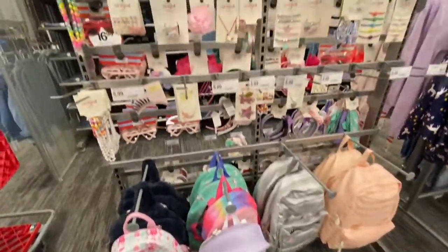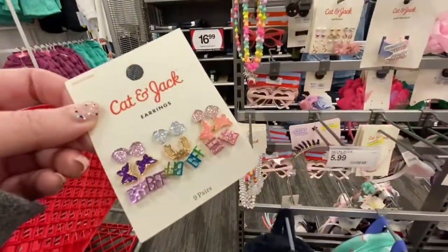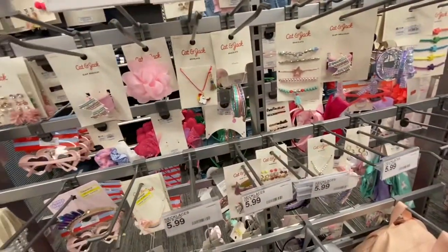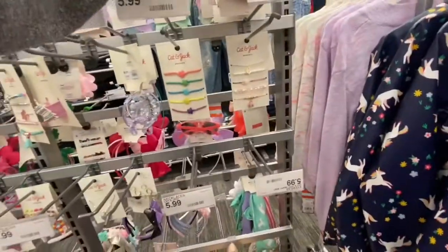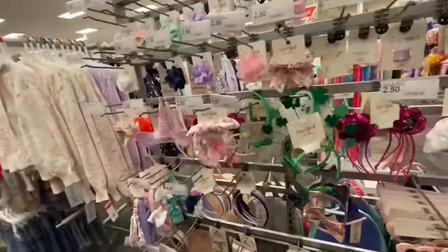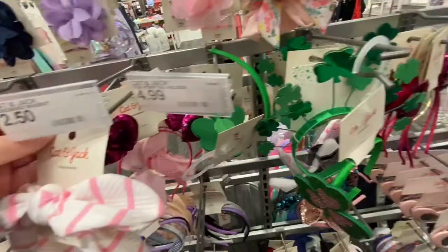Over here they have these earrings — these are Cat and Jack earrings. They also have hair accessories that are super cute, headbands, and St. Patrick's Day sunglasses.